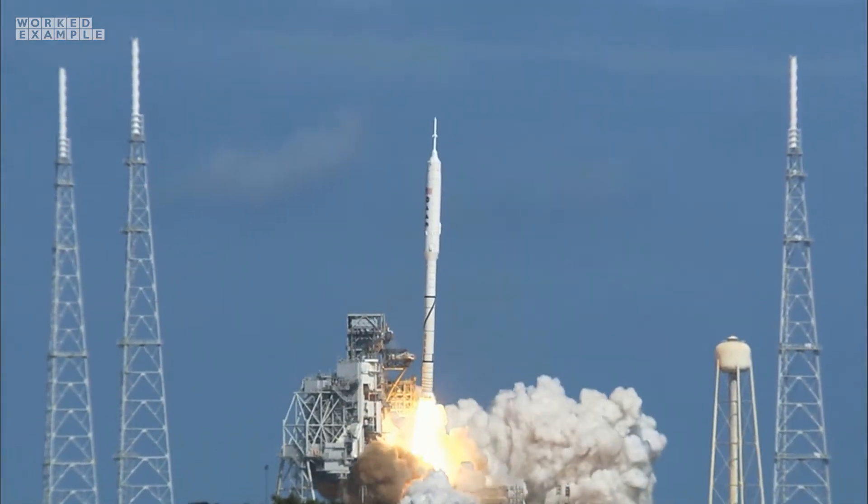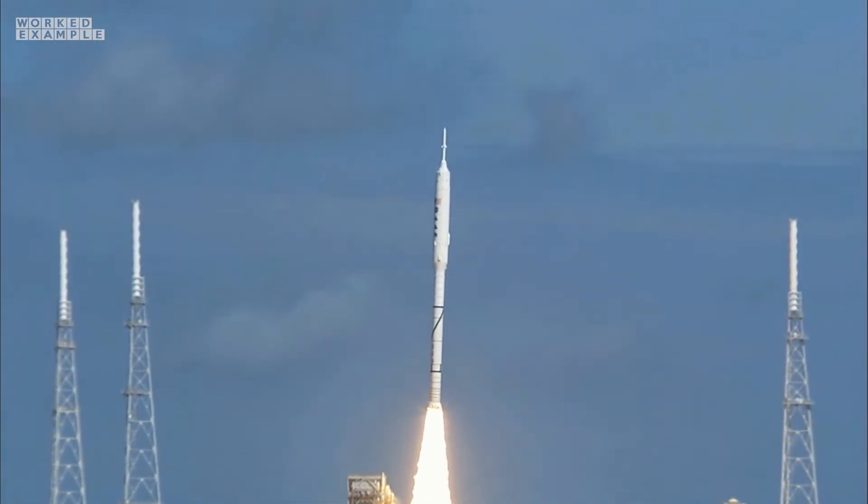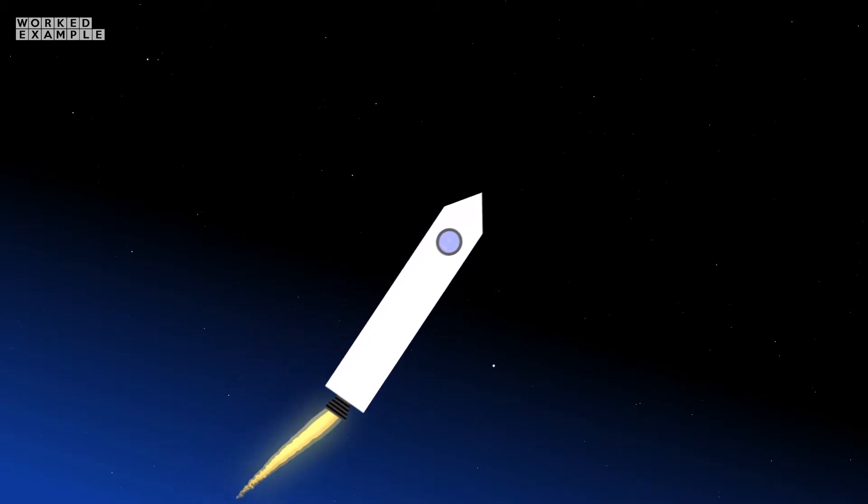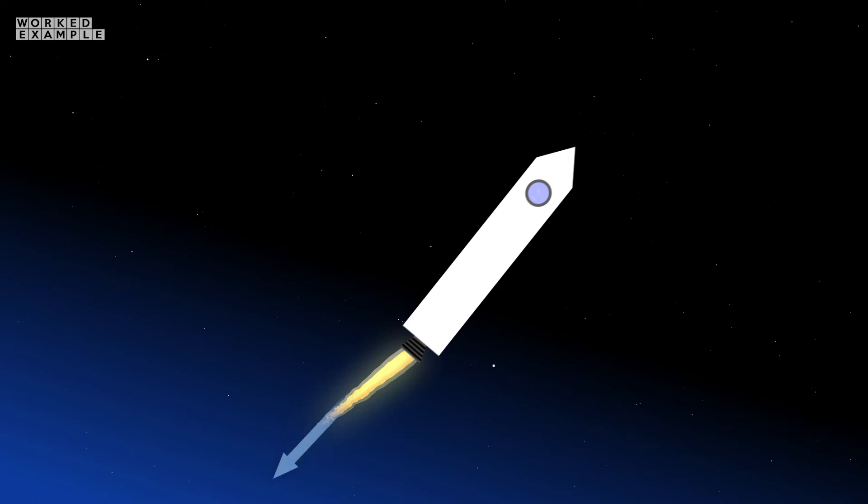The oxidizer is stored at a whopping minus 183 degrees Celsius. The reaction between the fuel and oxidizer produces a lot of hot gas, which is then thrust out the bottom of the rocket. As a force is exerted on it by the rocket, Newton's third law tells us that the hot gas also exerts an equal force on the rocket in the opposite direction.